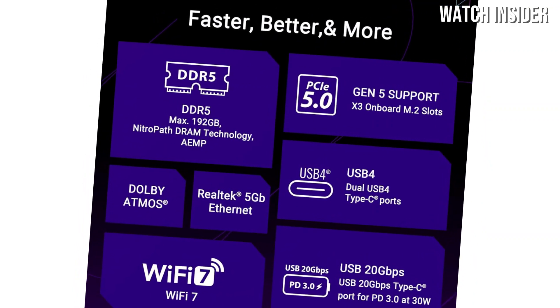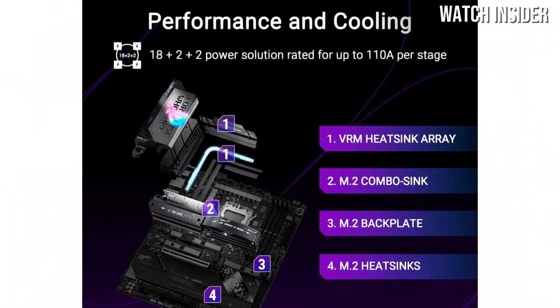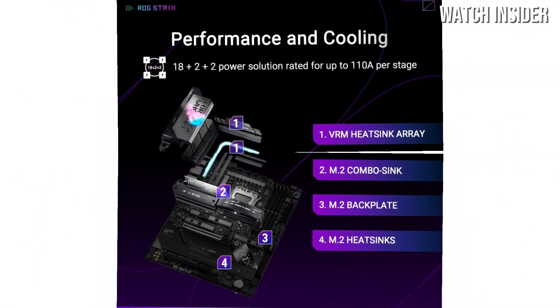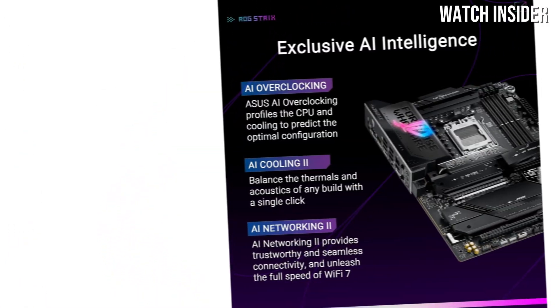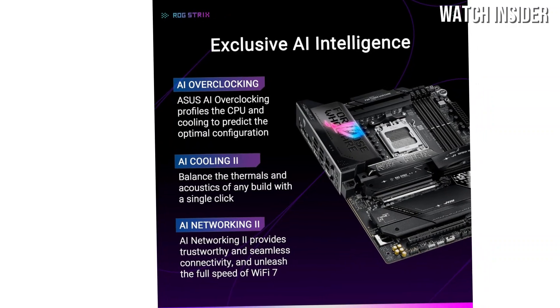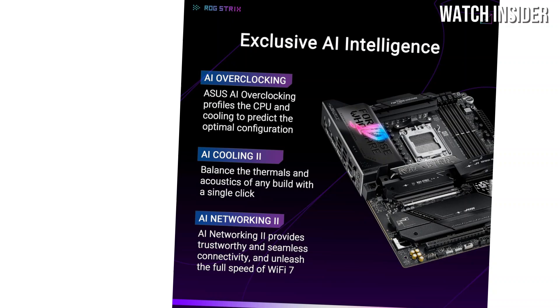Connectivity is another area where the ASUS ROG Strix X870E-E shines, with multiple USB 3.2 Gen 2 ports, HDMI 2.1, and support for Wi-Fi 6E. You can easily connect your peripherals and enjoy lightning-fast data transfers.